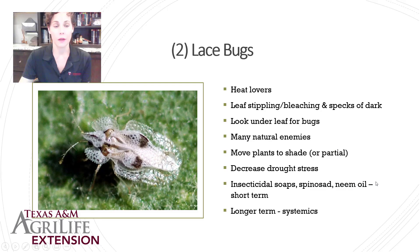Lace bugs are another heat-loving pest. They get on many ornamental plants — they love azaleas, lantana, salvia, esperanza, and plants that do well in summertime. They feed on the plant's juices, leaving a stippled or bleaching look on the top of the leaf accompanied by dark specks underneath, which are either the bugs themselves or their fecal matter. Look under the leaf for the bugs. They have lots of natural enemies, so try to tolerate them if possible. Cultural controls include moving potted plants to a more shaded area, decreasing drought stress by increasing watering, and using soaps, spinosad, and neem oil.